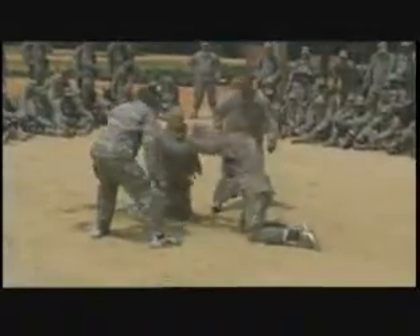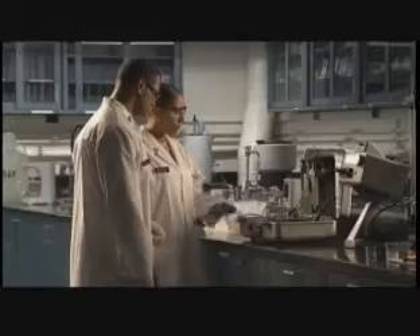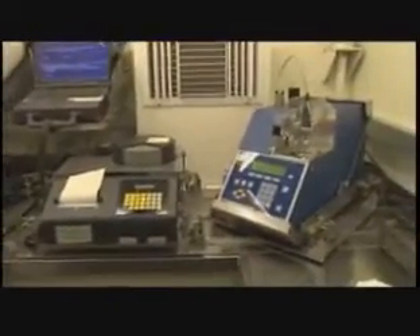After your initial entry training and your advanced individual training, you'll work day or night in any type of weather, wherever our troops are located — working at a fixed base, in a mobile lab, an air mobile lab, or a petroleum quality analysis system.